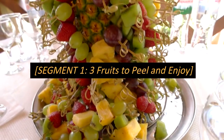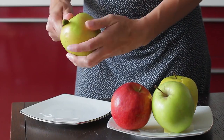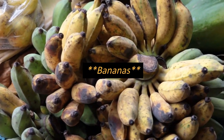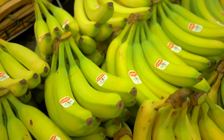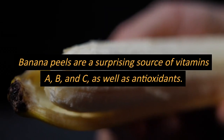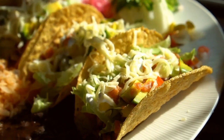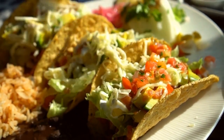Our first segment talks about 3 fruits to peel and enjoy. Let's kick off our fruity journey with 3 delicious picks that are better with their peels off. First up: Bananas. While the peel might not be as inviting, it's not to be ignored. Banana peels are a surprising source of vitamins A, B, and C as well as antioxidants. Consider trying out new culinary trends like banana peel tacos to make the most of these nutrients.